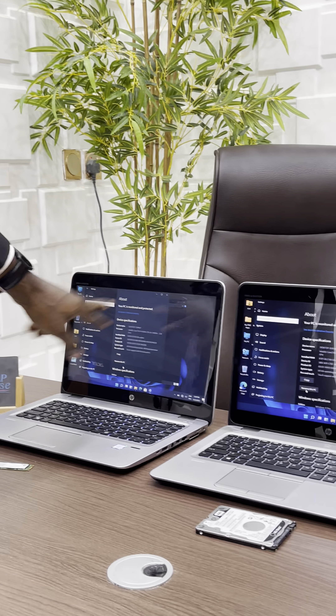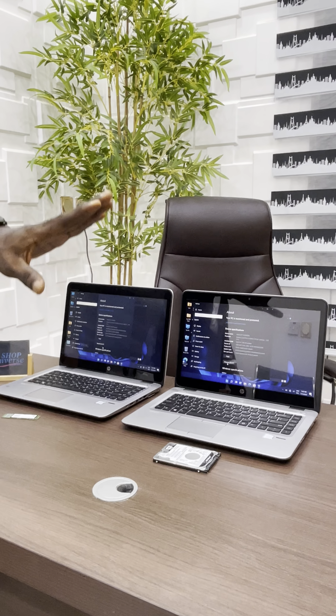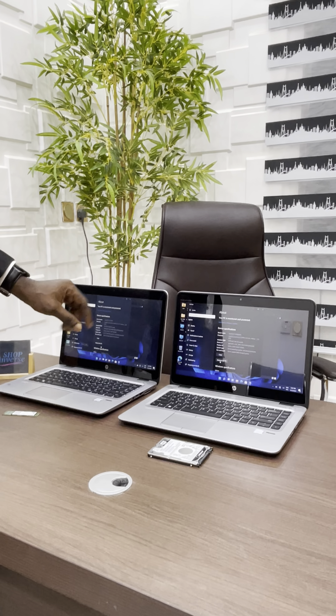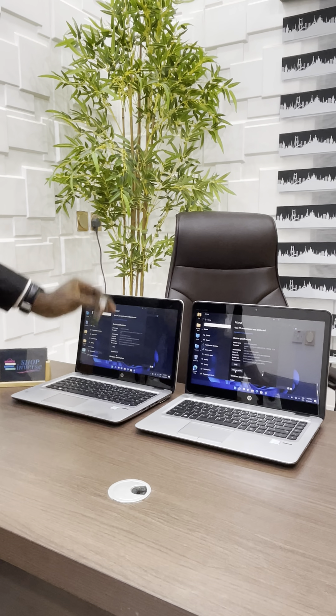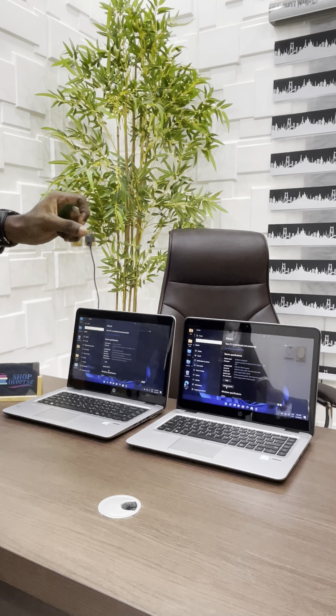They are both 6th generation Core i5, so they are exactly the same system. The SSD is not just faster but also more durable than the HDD.